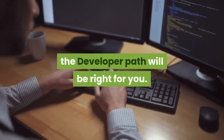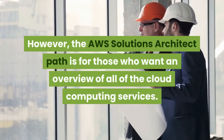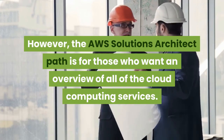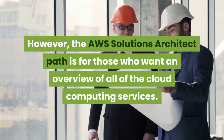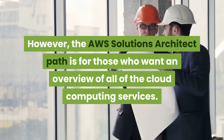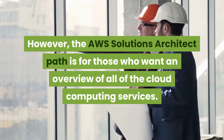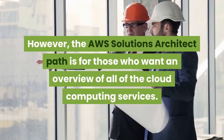Is the AWS developer path better than the solutions architect path? Each AWS learning path is individual to its relevant role in the cloud computing sector. If you want to actively engage in a role where you develop on the AWS platforms, then the developer path will be right for you. However, the AWS Solutions Architect path is for those who want an overview of all of the cloud computing services.